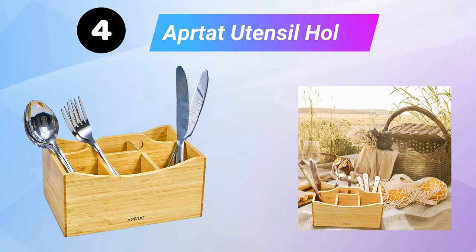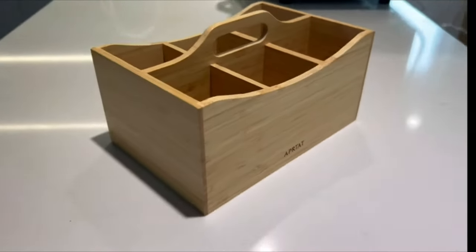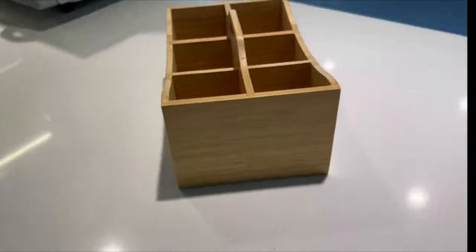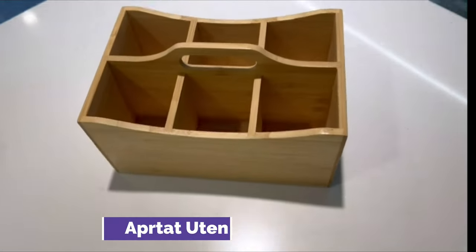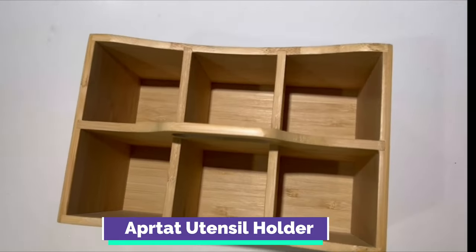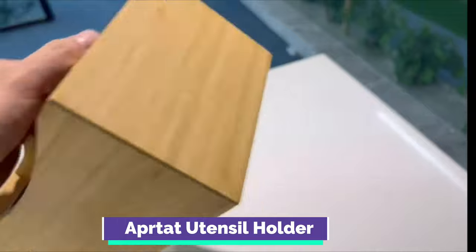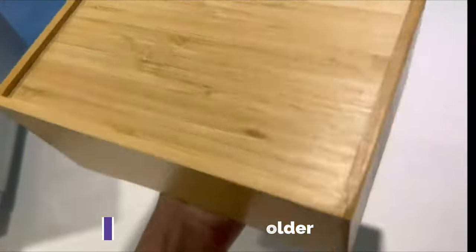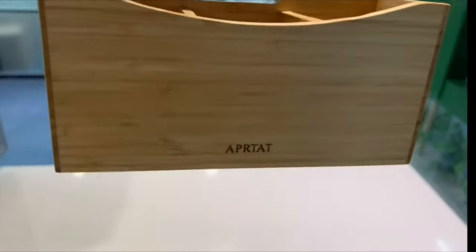Next is the Apertat Bamboo Flatware Utensil Caddy, a utensil holder for outdoor picnics and kitchen storage that holds silverware, forks, knives, spoons, and other utensils. It will never splinter and is water-resistant. Stronger and harder than wood, bamboo is also more durable and healthier than any acrylic alternative.